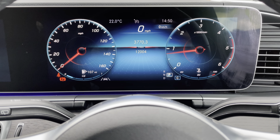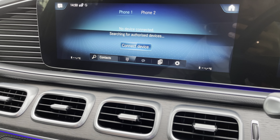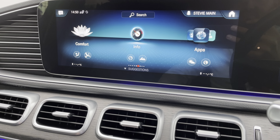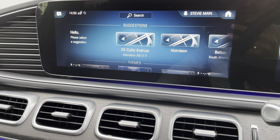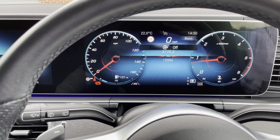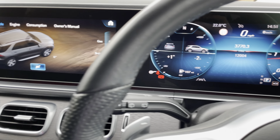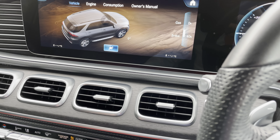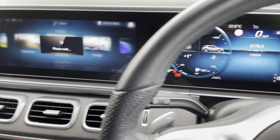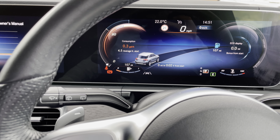This car has done exactly 12,004 miles. Let's go to the home screen menu — you can flick across, it's a really lovely setup. You can even choose a theme: if you wanted to go on adventure, you select that. Let's go on efficiency — that changes everything. Really smart. So you can go on different themes in the car if you want to.